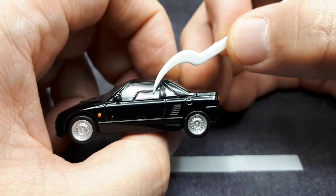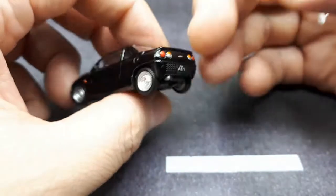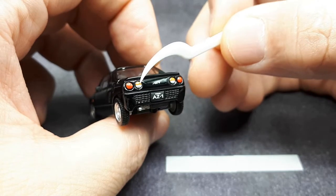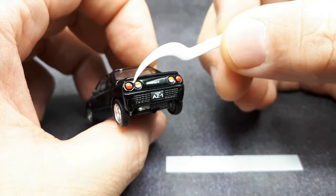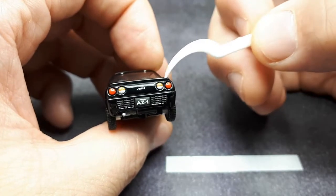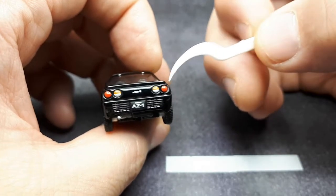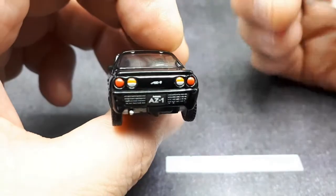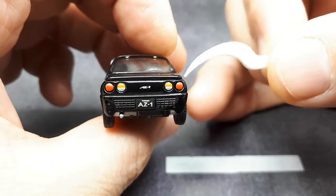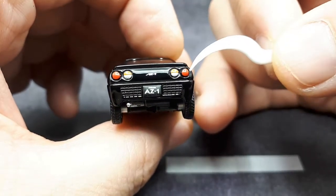There's a fuel filler cap. Going to the back, the printing is pretty nice. Unfortunately they're not plastic inserts — Aoshima does do plastic tail lights historically, so I'm not sure why they skipped out this time. But at least they're printed really nicely — good definition between the silver and the orange, not bleeding into each other.